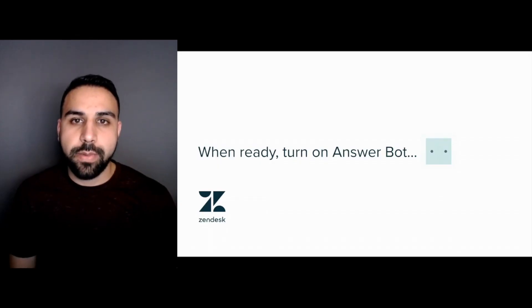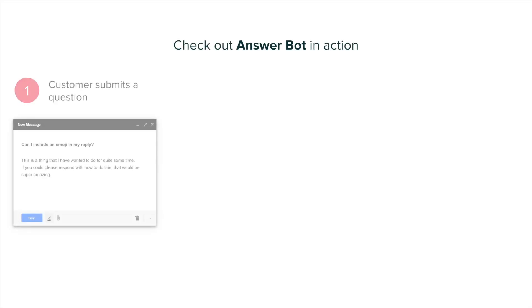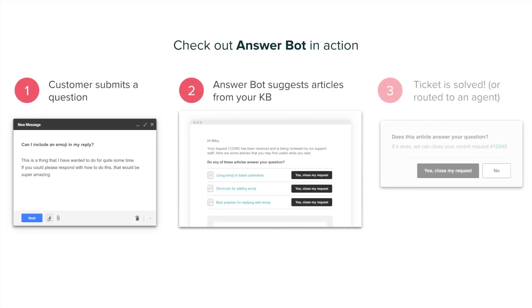Once your knowledge base is up and running, you can turn on AnswerBot, a machine learning model that suggests specific articles to your customers based on the tickets they've submitted. It's the ultimate win-win. Your customers get an immediate response with links to relevant self-service content that may be able to answer their question, and your agents get time back to work on more complex problems.